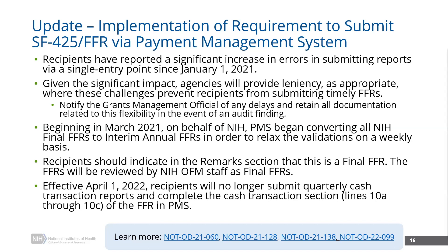Many of these challenges have been related to some system structural validations and things that have been a little less flexible in the payment management system compared to when the submission was occurring through the ERA Commons. We certainly have put out a few guide notices related to the agencies providing leniency as appropriate when those challenges were preventing recipients from being able to submit their timely FFRs.